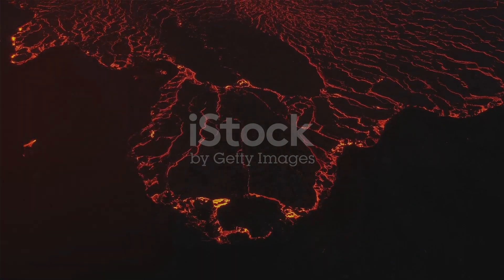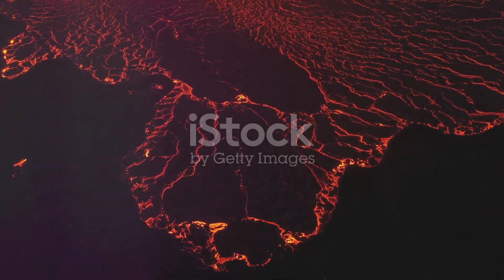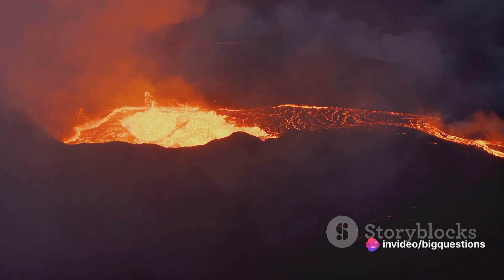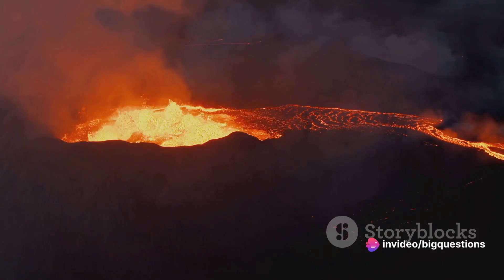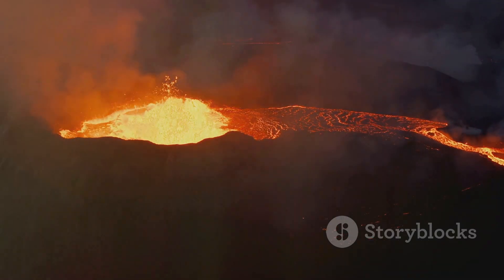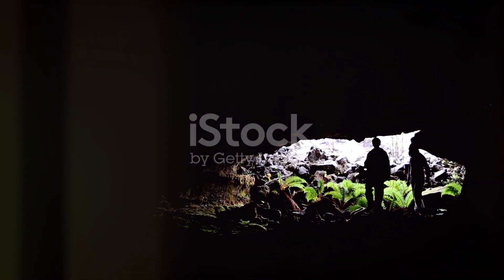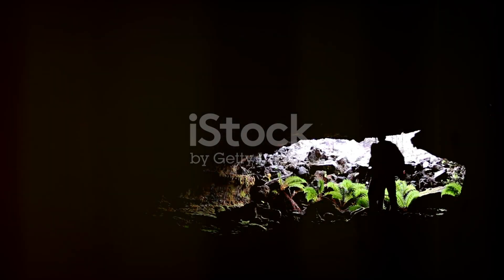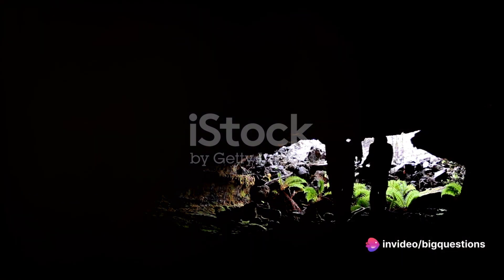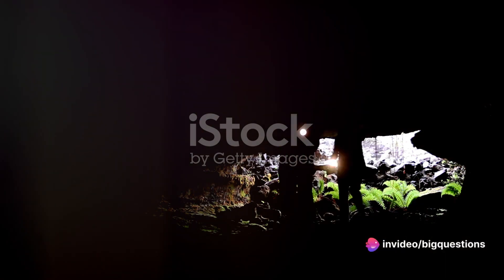Due to their volcanic origin, lava tubes are primarily found in regions with abundant geothermal activity. Hawaii is particularly rich in lava tubes, as the islands themselves were sculpted by volcanic forces, boasting some of the most spectacular lava tubes around. In the United States, you'll also find lava tubes on the West Coast, at California's Lava Beds National Monument and Lassen Volcanic National Park, or at Idaho's Craters of the Moon National Monument and Preserve.